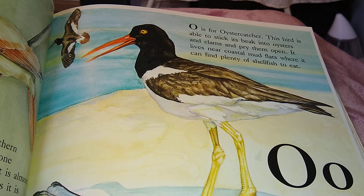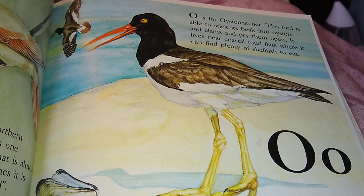O is for the Oyster Catcher. This bird is able to stick its beak into oysters and clams and pry them open. It lives near coastal mud flats where it can find plenty of shellfish to eat.